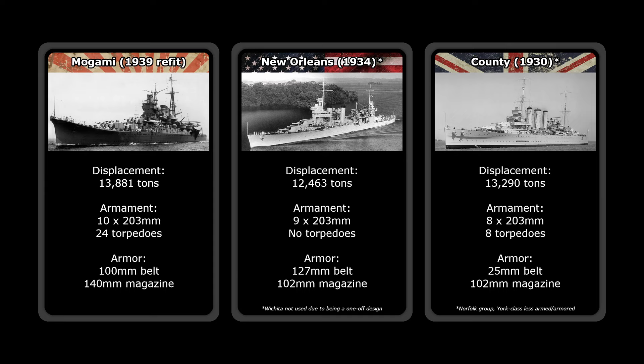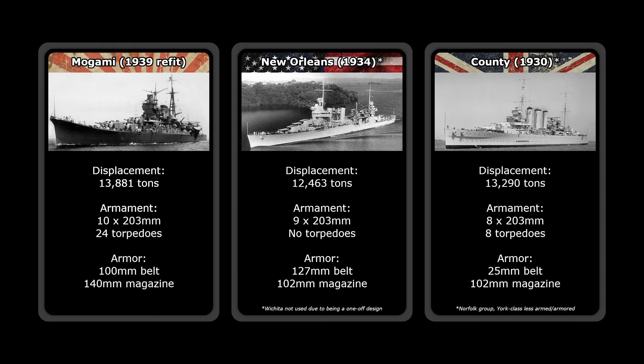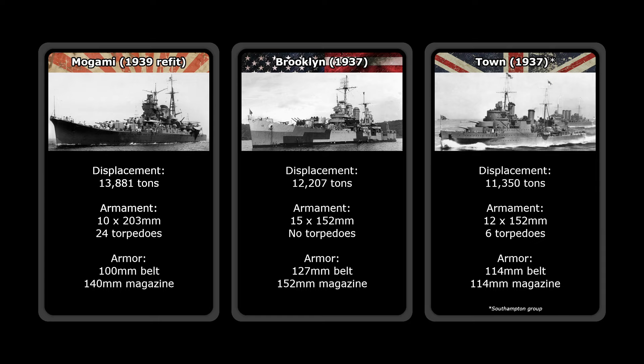Comparing the Mogami class to just light cruisers misses the point somewhat. With the 1939 heavy cruiser refit, she's been put into a different competition bracket, this time against the New Orleans and County classes. The New Orleans is significantly closer in effectiveness, with one less cannon and no torpedoes, but more armor. The County class is significantly weaker, partially due to being very weak before the later armor upgrades, and also because Britain never built heavy cruisers on the scale of later American and Japanese designs. The existence of the Mogami class influenced the upcoming light cruiser designs of America and Great Britain, specifically the Brooklyn and Town classes, which could keep up with her even after her refit and were built in much higher numbers.